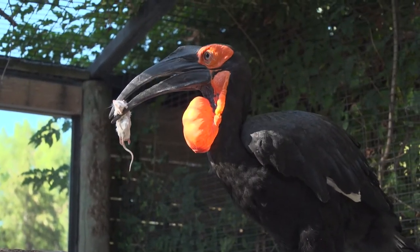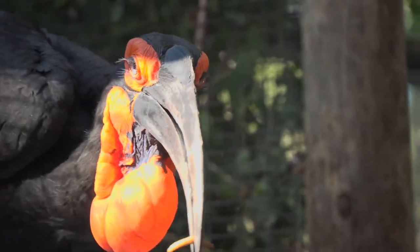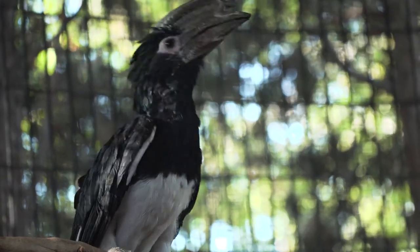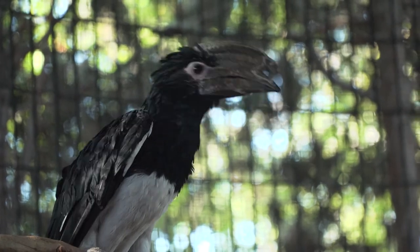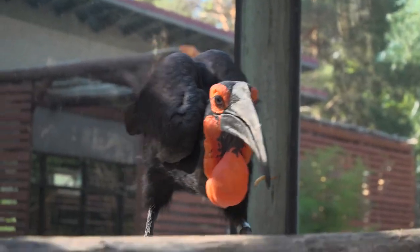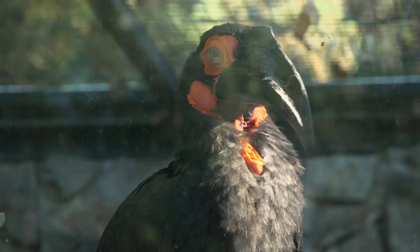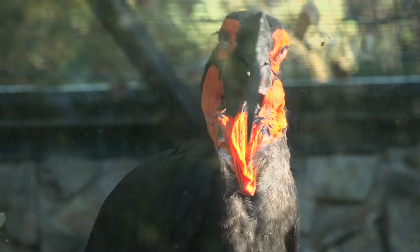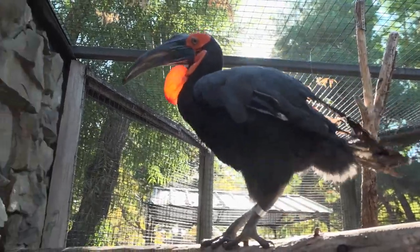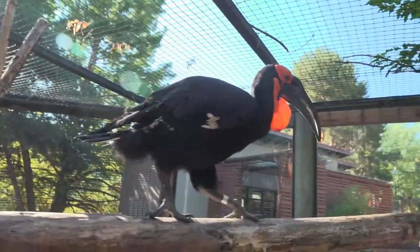The feature on top of the hornbill beak is called a casque, and biologists think the casque has something to do with how hornbills communicate. The casque is made of bone that creates a honeycomb structure inside, so while it looks heavy, it's actually very lightweight — useful if you need to fly. Hornbills travel in groups and rely on each other for finding food and watching for danger. The casque works like a megaphone, amplifying hornbill sounds so they can travel long distances to reach far-away friends.